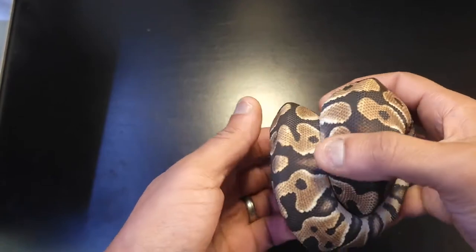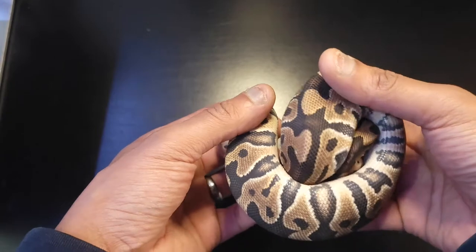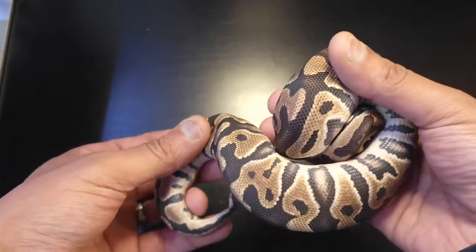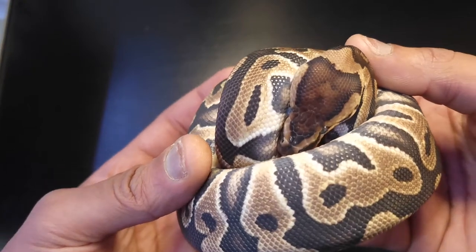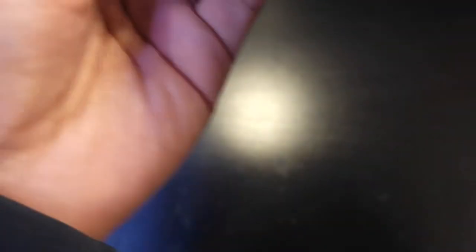Hold back girls. This one's actually in shed, so she don't look her best. I ain't gonna pull her out too much. So that's one of the females — Krypton. There's her head. Put her back — she's in shed.